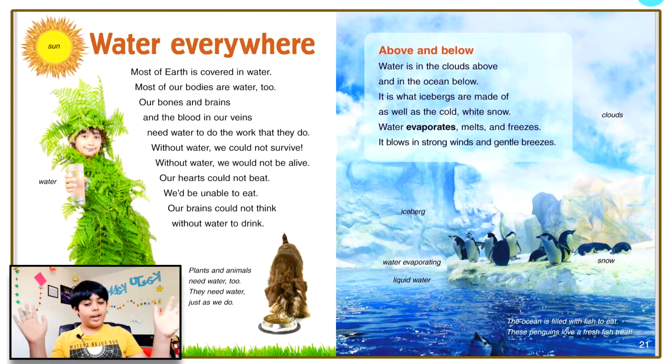Water everywhere. Most of Earth is covered in water, and most of our bodies are water too. Our bones and brains and the blood in our veins need water to do the work that they do. Without water we could not survive — our hearts could not beat, we'd be unable to eat, our brains could not think without water to drink. Water is in the clouds above and in the ocean below. It is what icebergs are made of, as well as the cold white snow. Water evaporates, melts, and freezes — it blows in strong winds and gentle breezes.